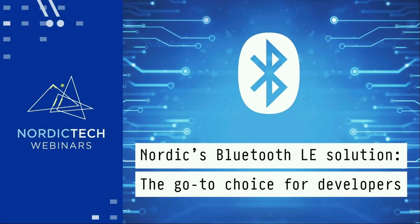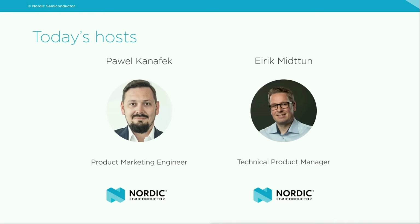Hello and welcome to this NordicTech webinar. Today we'll be talking about Nordic's Bluetooth LE solution and why and how it became the go-to choice for developers. My name is Paweł Kanafek, I'm a product marketing engineer and I will run the presentation. Then together with our expert Eric Mitton, who is technical product manager for the Bluetooth portfolio, we will be answering your questions.